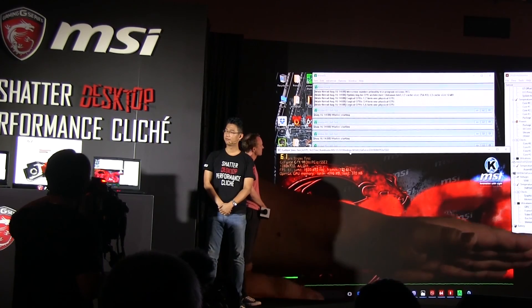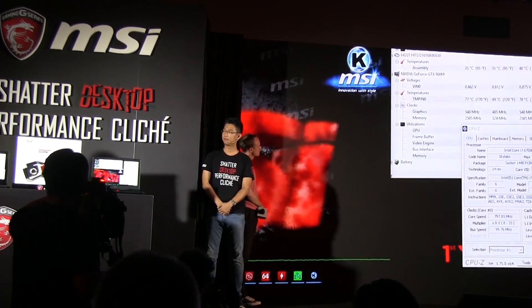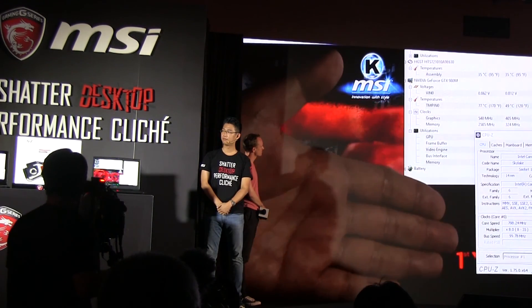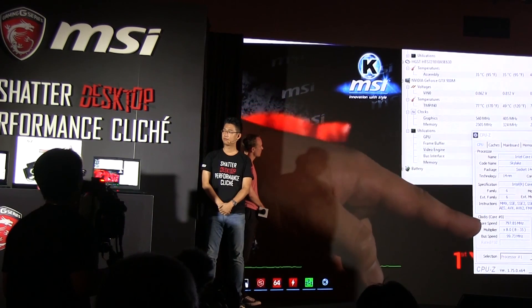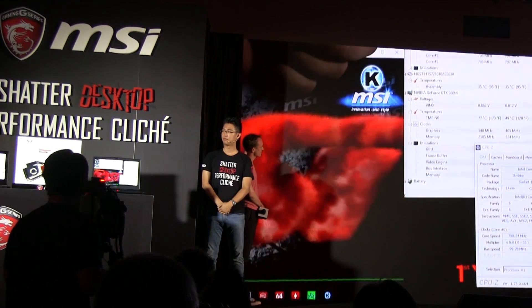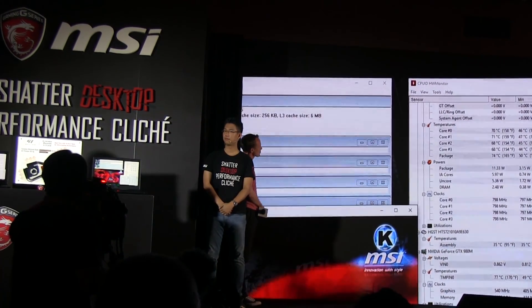Even with a lower CPU — the i7-6700HQ — and also a lower graphics card with lower power consumption, you can see the CPU clock has dropped to under 800 MHz. That's why the CPU is around 70 degrees — because they throttled the clock.